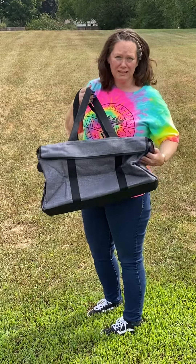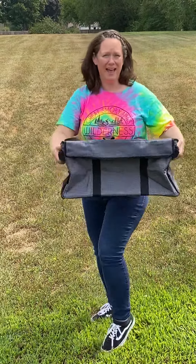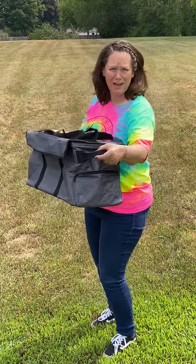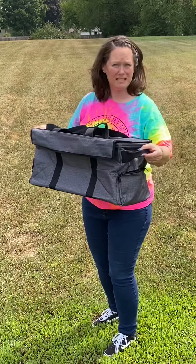Different from our other Large Utility Totes that are traditional in the catalog, this one has handles because you're probably going to be putting a few extra pounds in this one, so you can carry it with someone else.